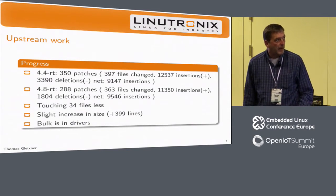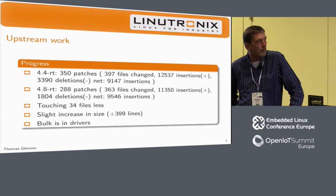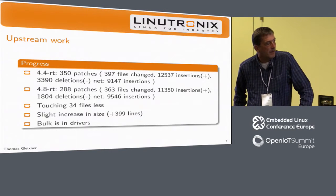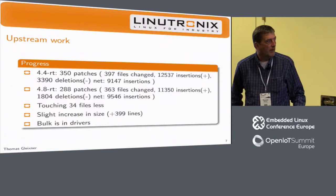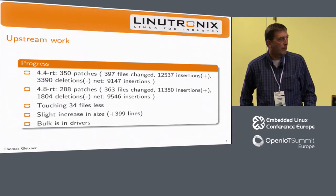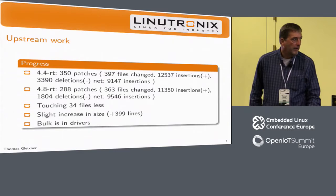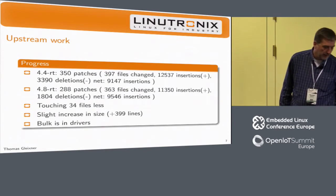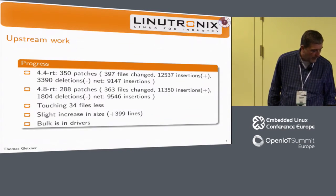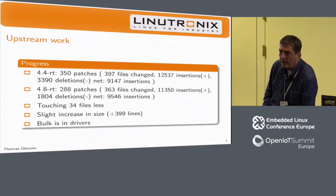Looking at the impact on RT: going back to the beginning of the year, 4.4 RT had 350 patches. You can see the net number of files changed and the insertions and deletions. What we've achieved so far — we're touching 34 fewer files, roughly 10%. We have a slight increase in the number of lines we add, and the bulk of that is in drivers. That's not surprising because drivers flood into the kernel at speed.